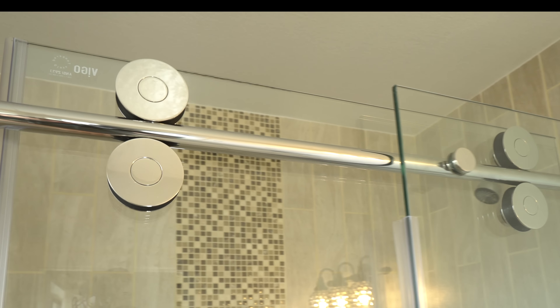And there it is. Those are the top three reasons why I would pick a shower door over a curtain. So if you're questioning on whether or not you should spend the money on a shower door, you definitely should. And as always, don't forget to hit the subscribe button and share my videos. Until next time.